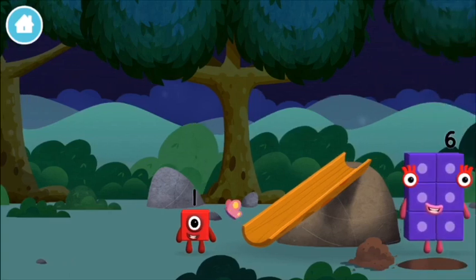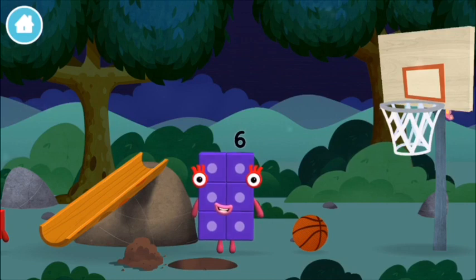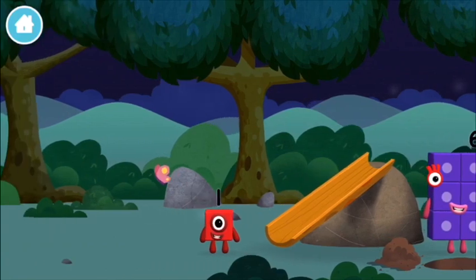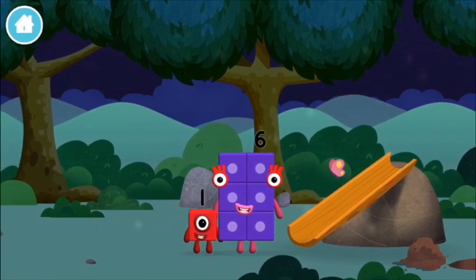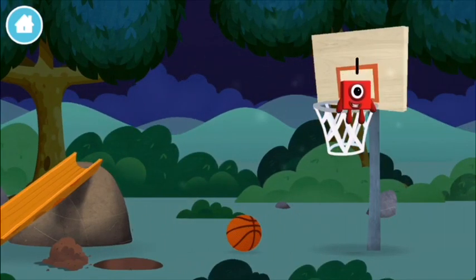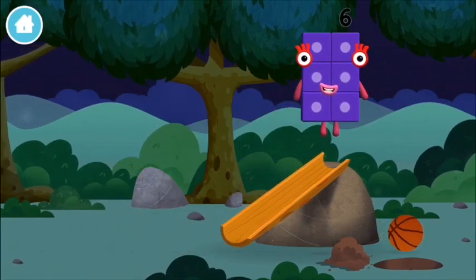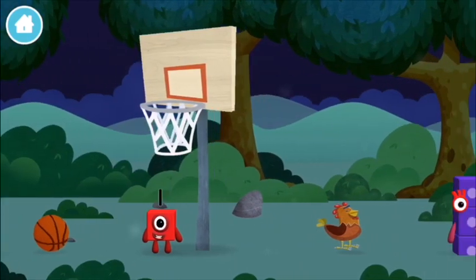The number block was hiding behind a tree! Time for rhymes and skips and tricks! Let's roll! I am one. A basketball! One, one block! I am six in the mix!